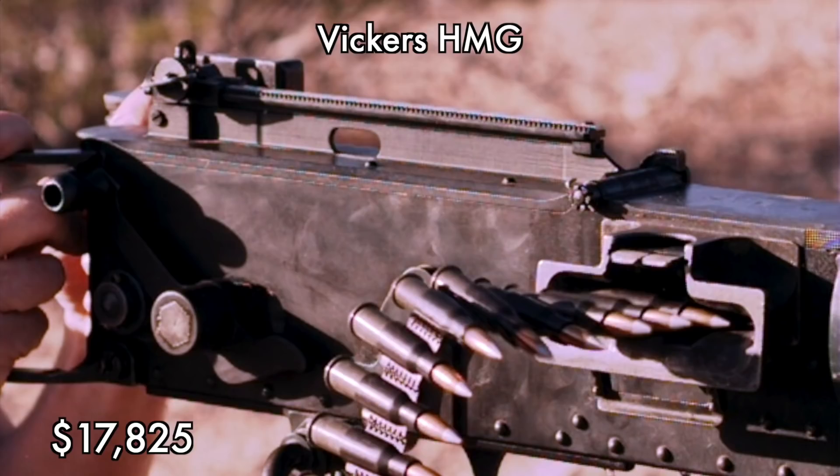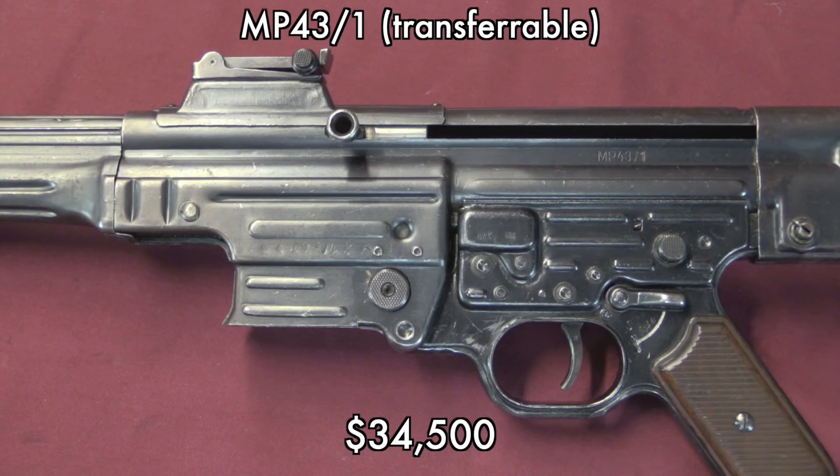I know a lot of people are going to be curious what my Vickers gun brought — well, $17,825. Of course these prices are all including a 15% buyer's fee, so that's tacked on to everything you see here. The money I'm getting from that is almost immediately being plunged back into some other guns, so you'll see some cool stuff on those in the future.